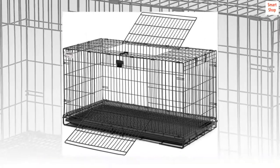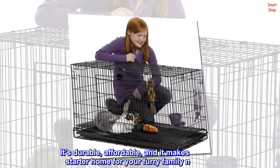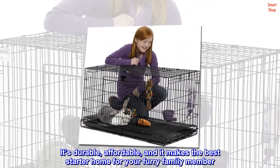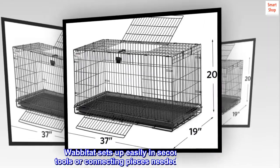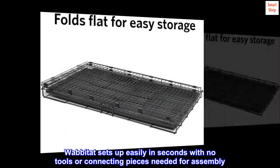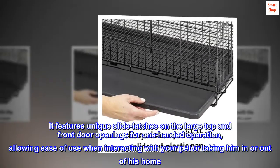Half-inch grade mesh floor supports and hygienically protects rabbit's hocks. Wavitat is the perfect rabbit habitat — it's durable, affordable, and makes the best starter home for your furry family member. Wavitat sets up easily in seconds with no tools or connecting pieces needed for assembly.